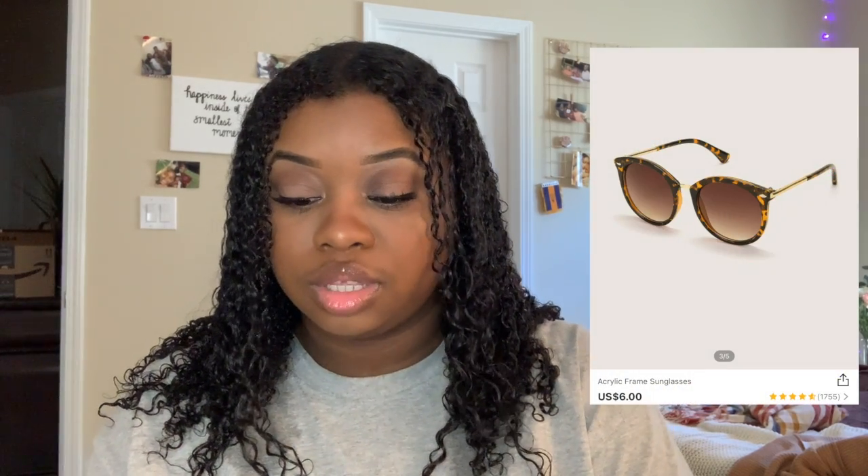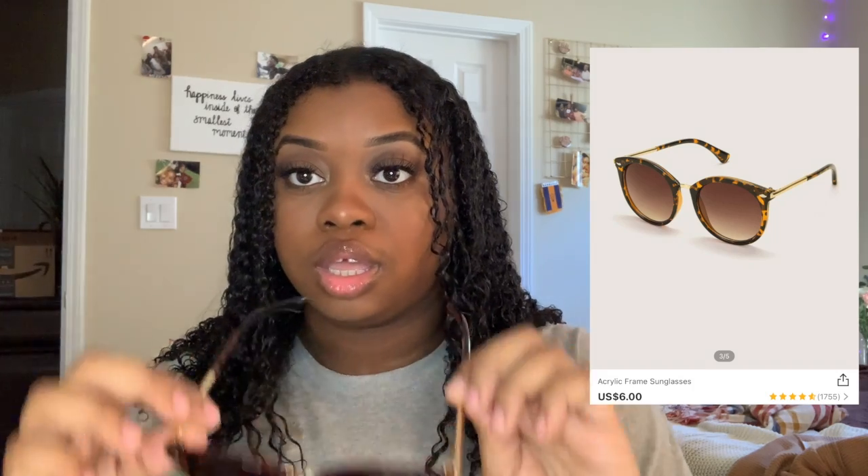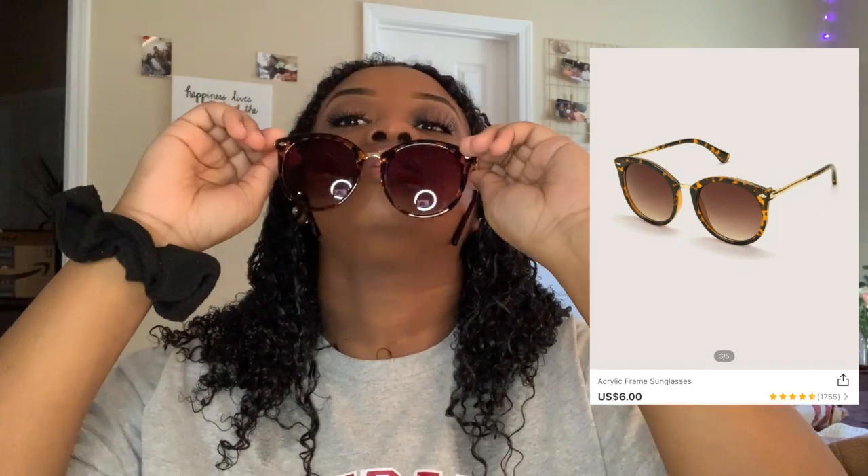These are tortoiseshell-looking glasses — they almost look like leopard print, which is why I got them. At LSU for game days, leopard print is really the scene, so these fit perfectly.